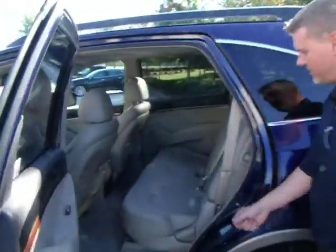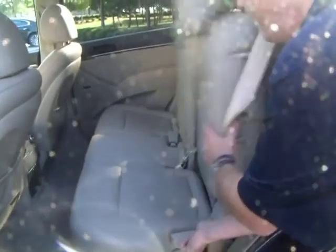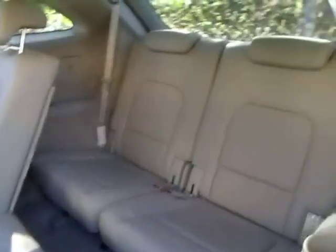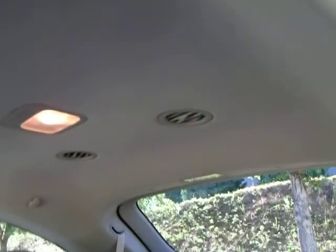Step to the back. Again, this vehicle is very, very well maintained — 56,000 miles. Here's your third row seating there. Very nice. Super clean as you can see there.